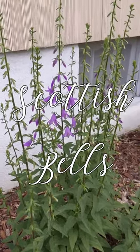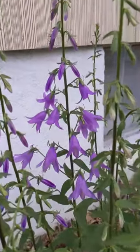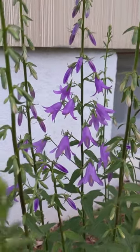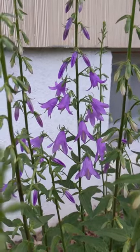I think these are called Bells of Scotland. Aren't those gorgeous? These grow all along one border of my mom's house, along one side where there's a sidewalk that goes from the front yard to the backyard.